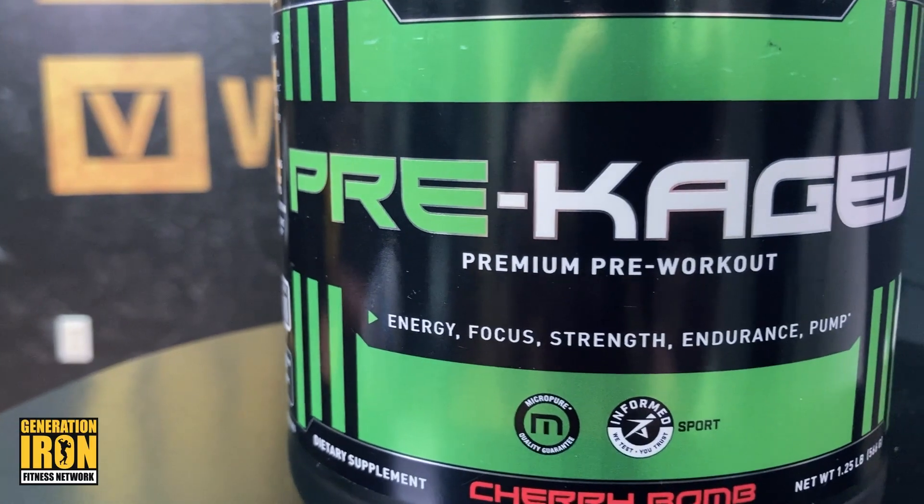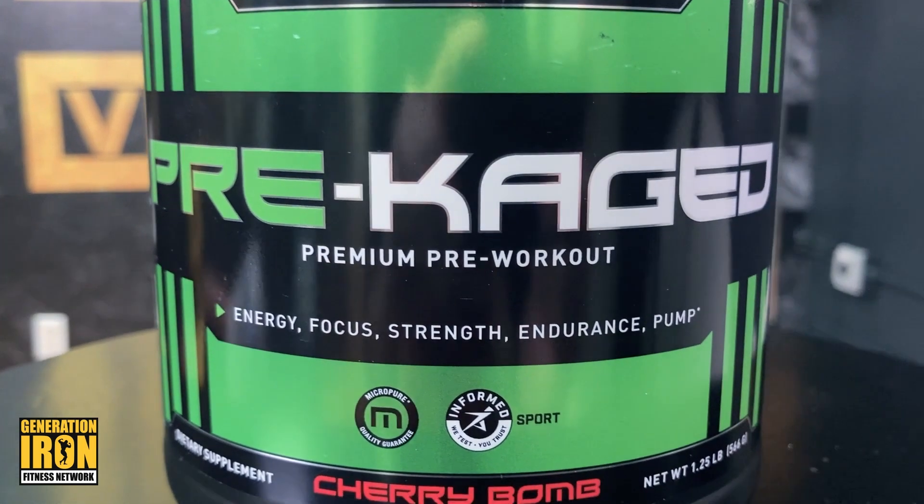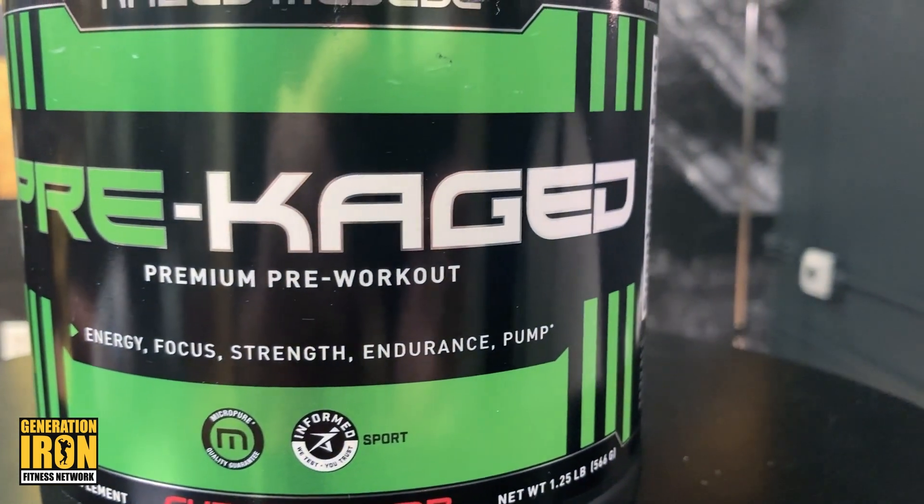Hey guys, Austin here with Generation Iron. We've got a great pre-workout for you today: Caged Muscle Pre-Caged. This is a great supplement from a leader in the sports nutrition game. You might know Caged Muscle from their protein and creatine supplements, but their pre-workout is their most notable. Great for strength, endurance, boost, pumps — you name it, they have it. Check out our list of the best pre-workouts to see where this falls.